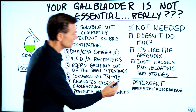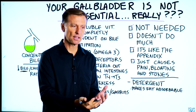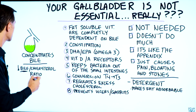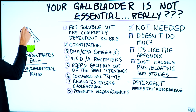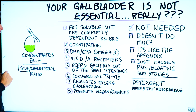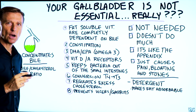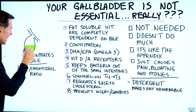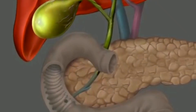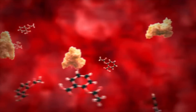Bile is a detergent — it makes fat more water-soluble and more absorbable into your small intestines. By removing the gallbladder, you'll still make bile and it'll still trickle through to the small intestines, but it's going to be a lot less concentrated and a lot less regulated, because now we just have a tube and not a certain amount of bile being squeezed into the small intestine.